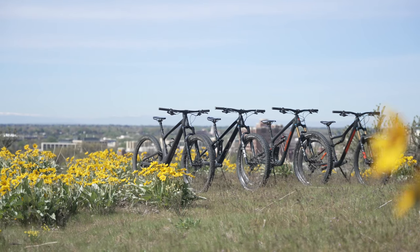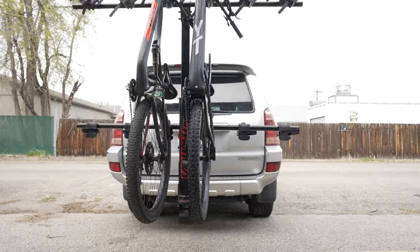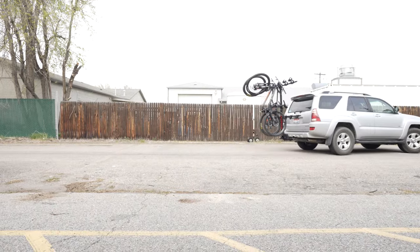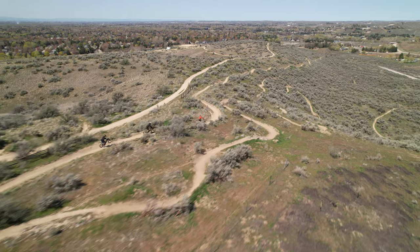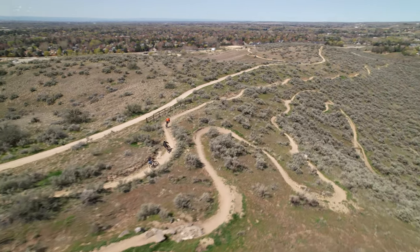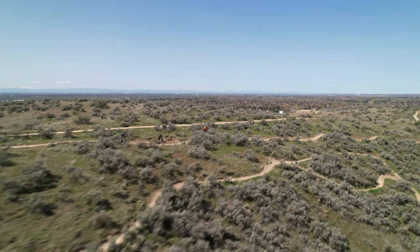Our goal was simple: find out where this exciting new category of mountain bikes shines, what unique features set them apart, and ultimately help riders discover which bike would best complement their trails and preferences. In this video, we will discuss the performance of Alchemy's Arctos 120. To read the full review, head to VitalMTB.com.